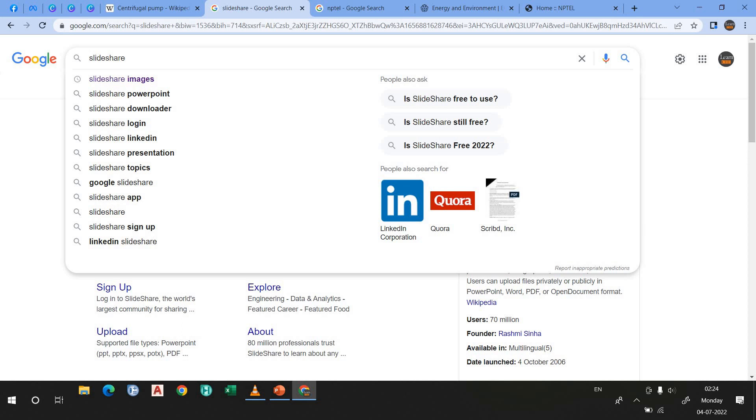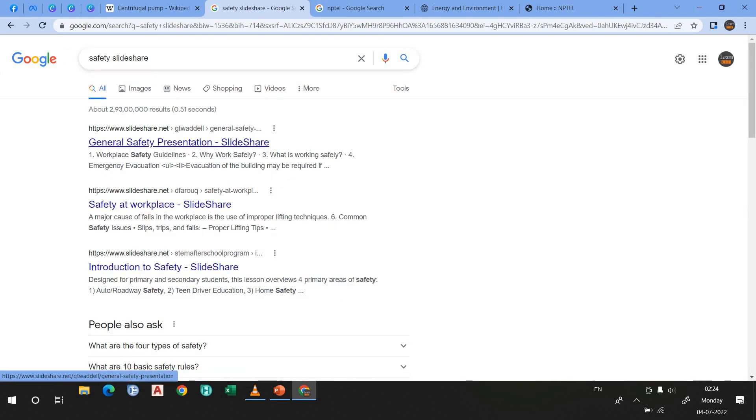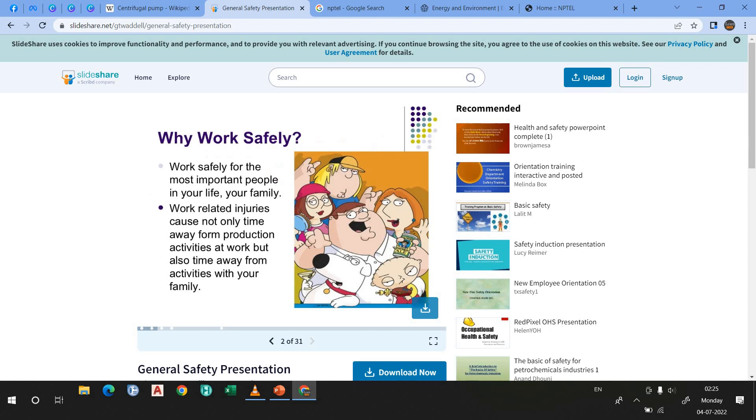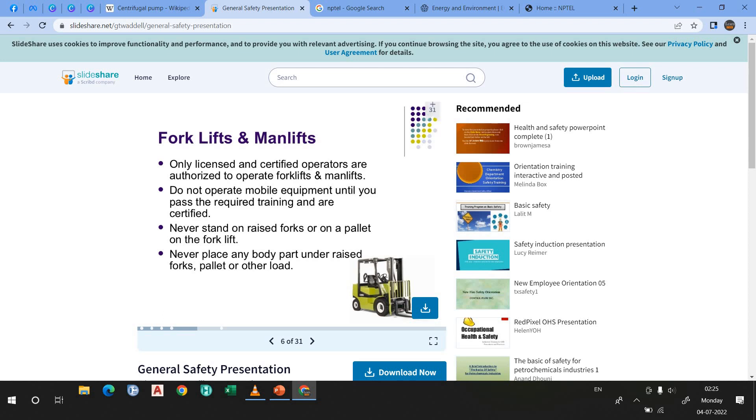Let's suppose I want to learn about safety. I click here and I can see a journal safety presentation in slides. This is the slide of workplace safety guidelines — 31 slides are there. You can read these slides one by one and download them. And if you want to upload some presentations or engineering content, you can upload here so that other engineers can learn. So that's why SlideShare is another website you must use.